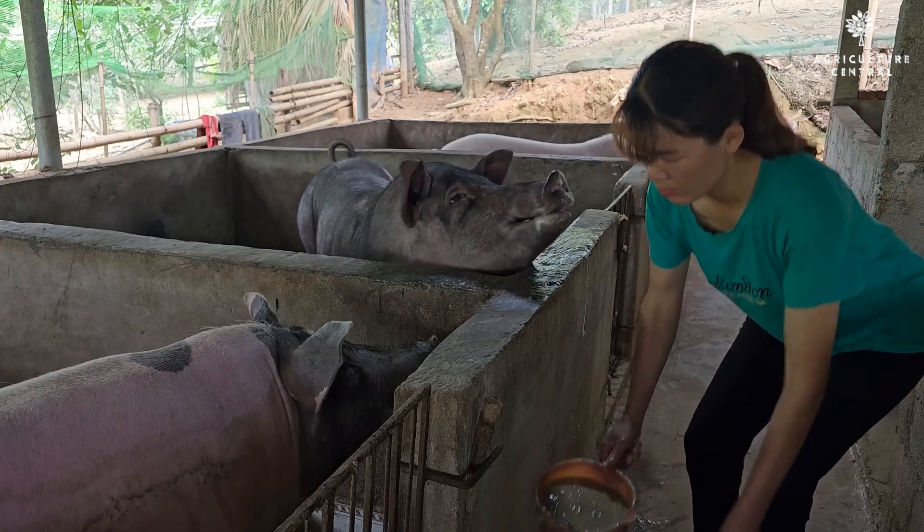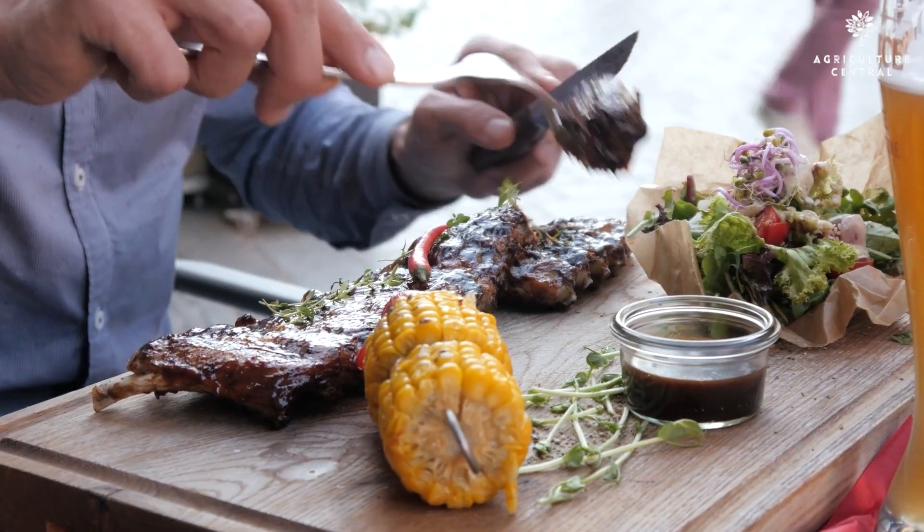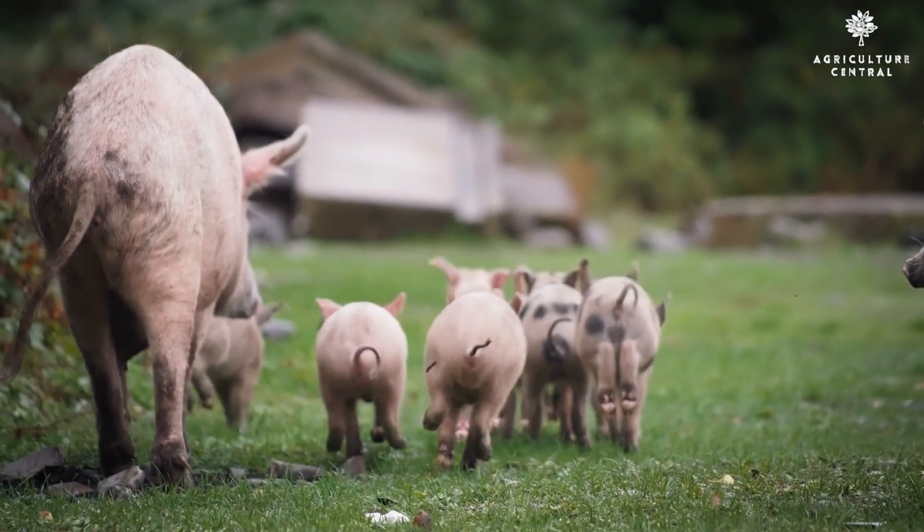It is important to note that African swine fever does not affect humans, making pork consumption safe, but it is essential to protect our pig populations.